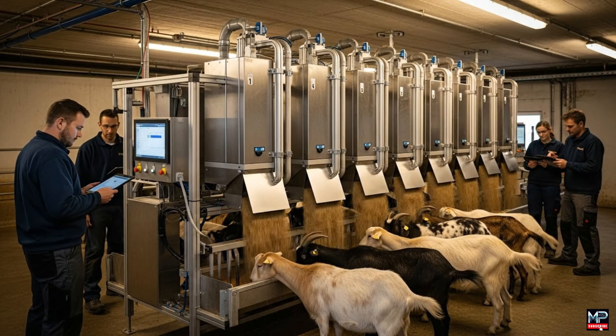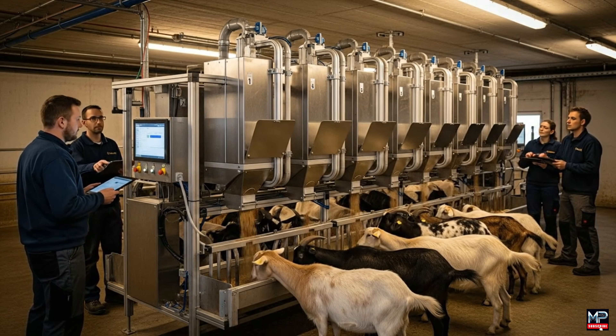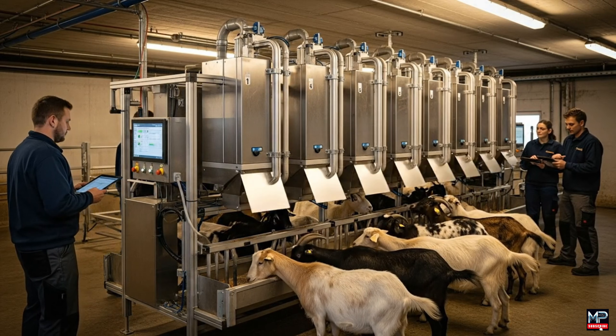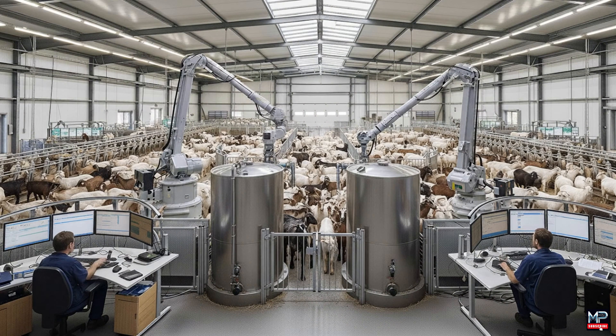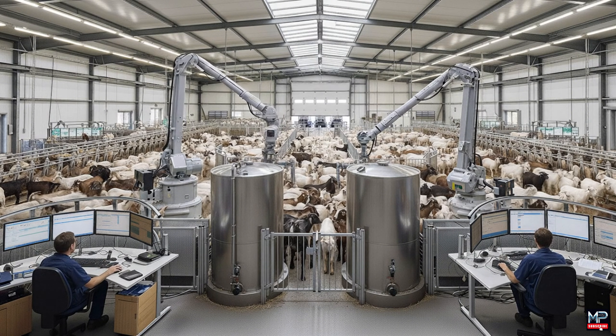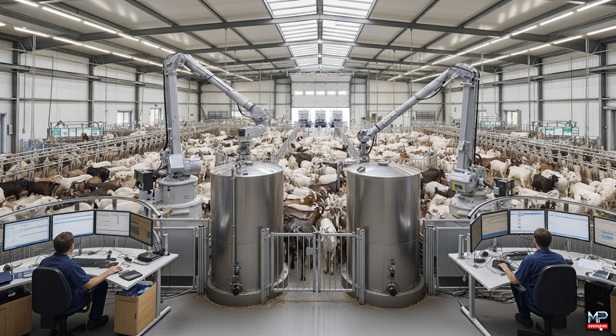The flow rate on dispenser three seems slightly low — I'll adjust the calibration from the main console. The room in the hallway is ready and reserved. We can begin transporting the goats to their destination.